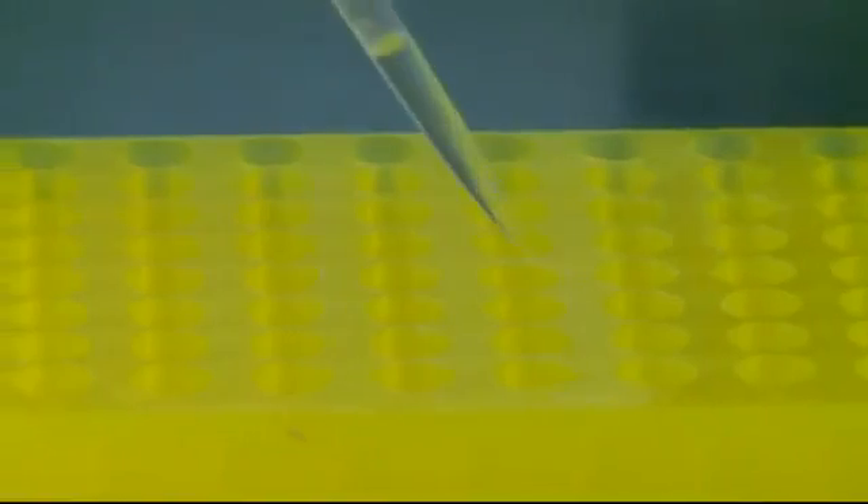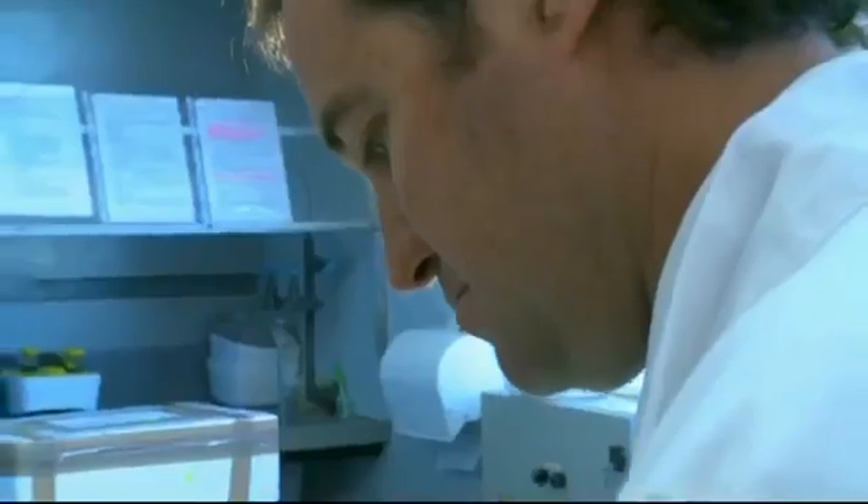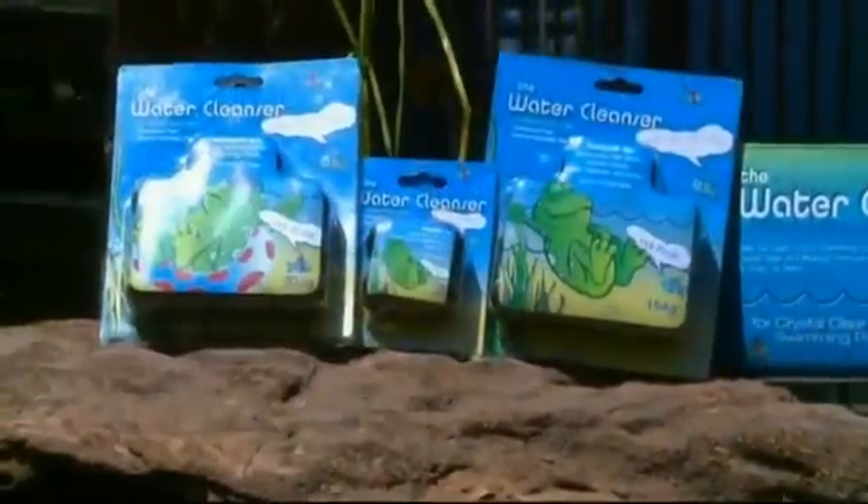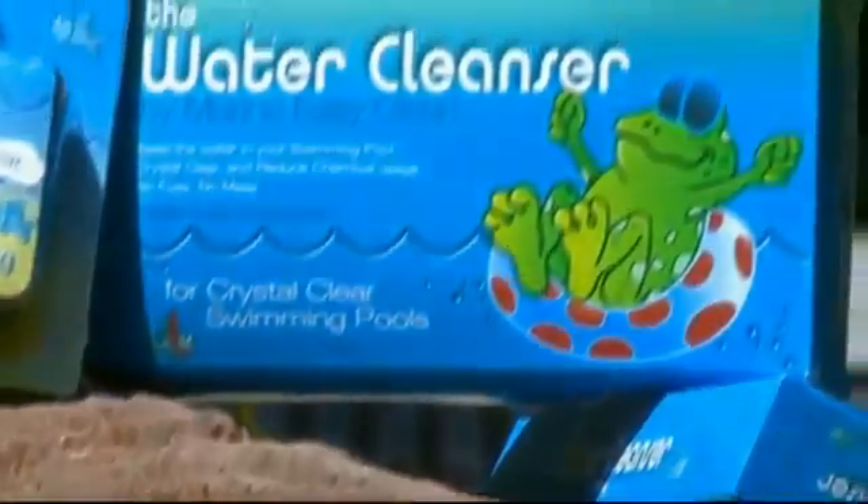Robert Morgan discovered and developed an environmentally friendly, non-chemical way of cleaning water using naturally occurring microbes. The water cleanser facilitates the consumption of organic waste and is safe for both domestic and industrial use.